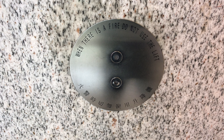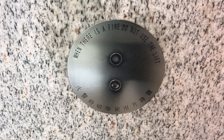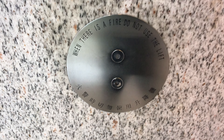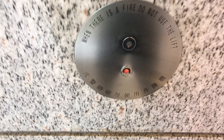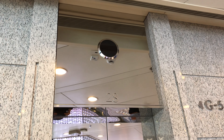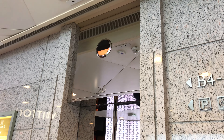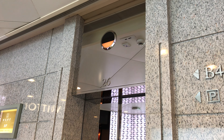Here we come to the mall elevators at Lee Garden 1 in Causeway Bay, Hong Kong. These are Mitsubishi Traction Elevators. As you can tell, Elevator 28 doesn't serve the basements. And this one serves the basements. And here it is.